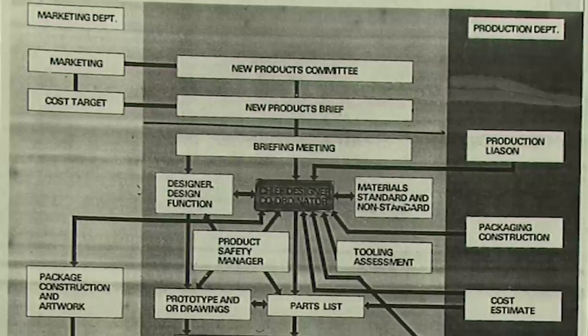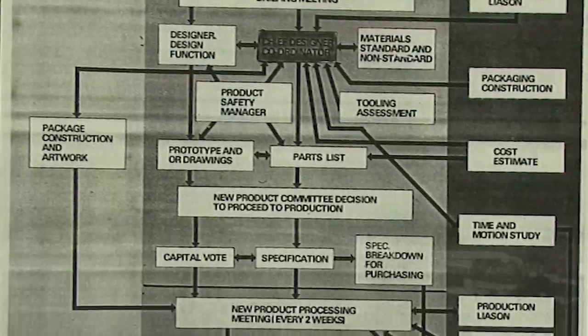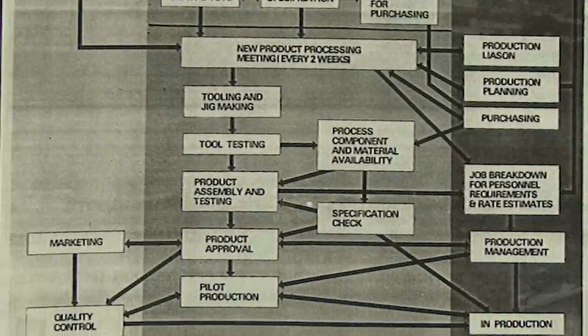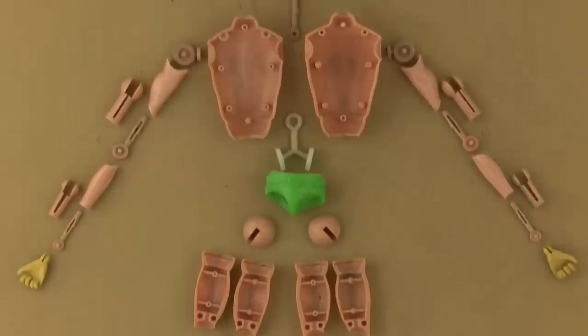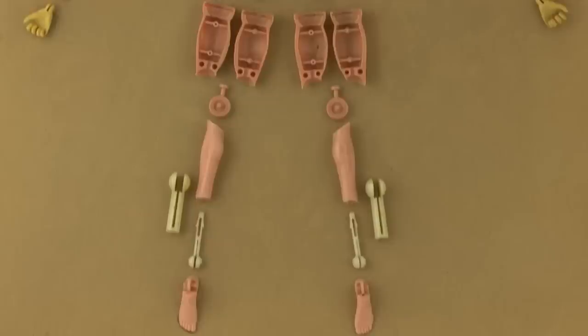Alec Langton was process manager at Palatoy at the time. As well as liaising with manufacturing to ensure the smooth transition of completed designs into production, he was also responsible for specifying materials and tooling requirements. Alec worked closely with Bob Breakin and Ivor Edmonds to ensure the efficacy of the design. He decided that the new figure should be molded on a number of hot runner tools dedicated to individual components — for example, a four-impression mold for just the lower leg — more expensive than the old family tooling, but in the long run more efficient and economic.